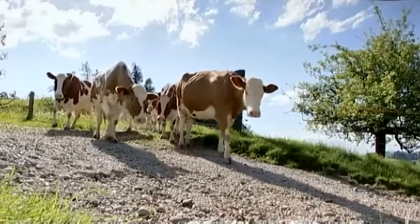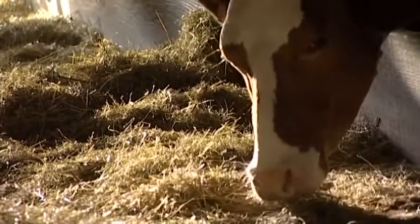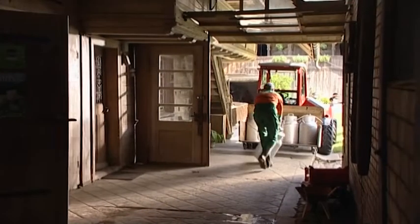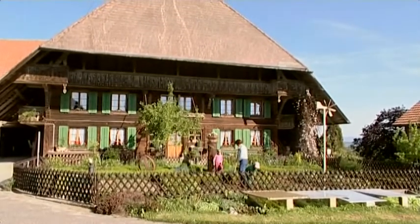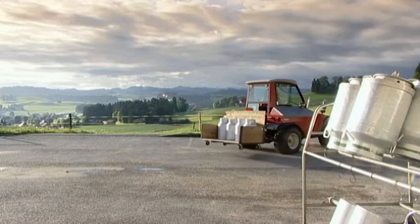Emmental farmers are justly proud of their healthy livestock, because their cows produce a precious and unique raw material – milk. Every day between 6 and 7 in the morning, farmers take their fresh milk to the dairy. They come back with more milk in the evening, after the second milking.